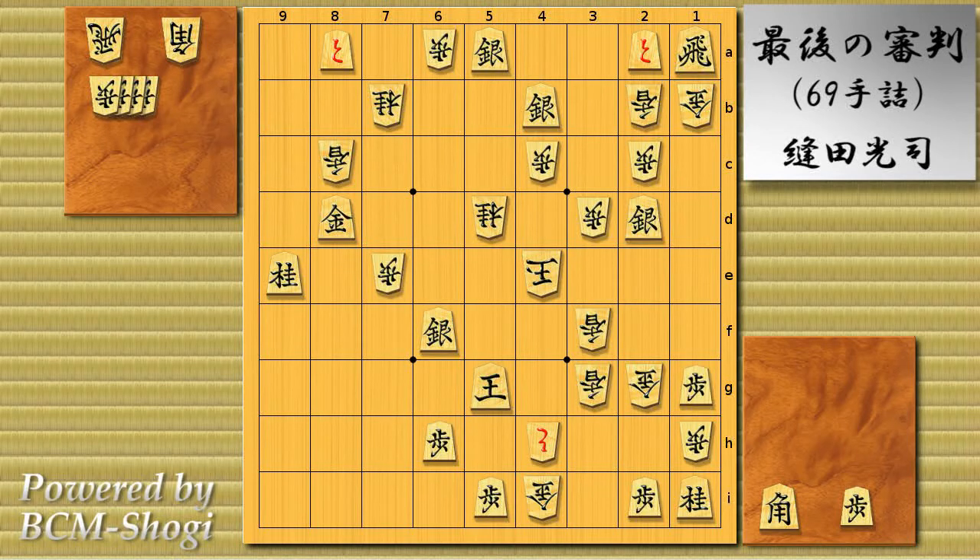Hello everyone, it's Hidage, back with another famous mate problems video. We're going to be looking at a very interesting and famous modern mate problem. It was published in 1997, composed by Koji Nuida, and it's called The Last Judgment.